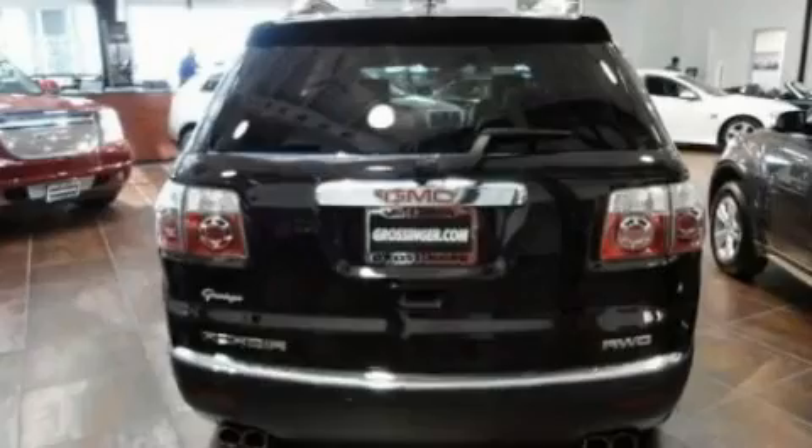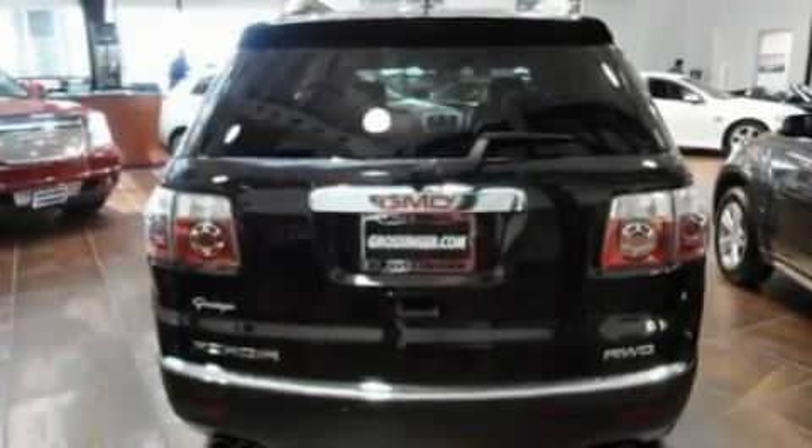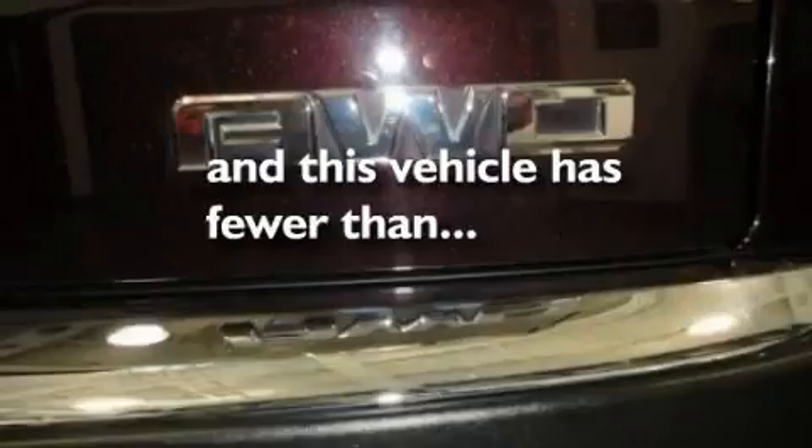Additional features include aluminum wheels, a rear spoiler, a low-tire pressure indicator, heated side-view mirrors, and this vehicle has fewer than 47,000 miles on the odometer.